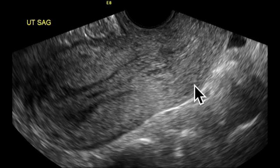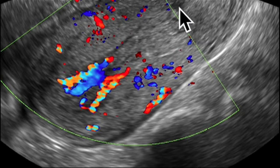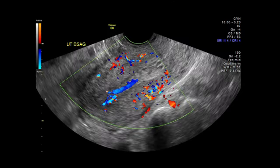Two weeks later, the patient returned with persistent bleeding. A repeat ultrasound was performed, which looked very similar to the first in that there seemed to be primarily mass within the cervix or lower uterine segment. However, with color Doppler, it was clear that there was vascularity to the endometrial mass and that this polypoid mass had its blood supply arising in the fundus of the uterus. Based on these findings and the positive predictive value of vascularity, the decision was made to take the patient for curettage due to presumed retained products of conception.